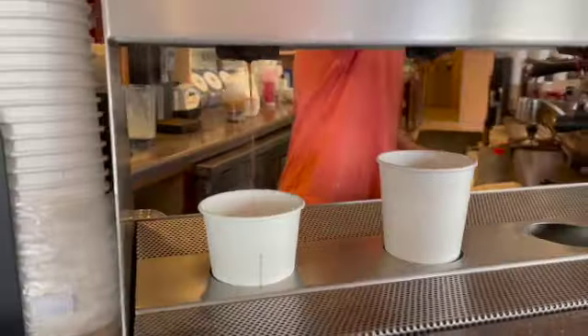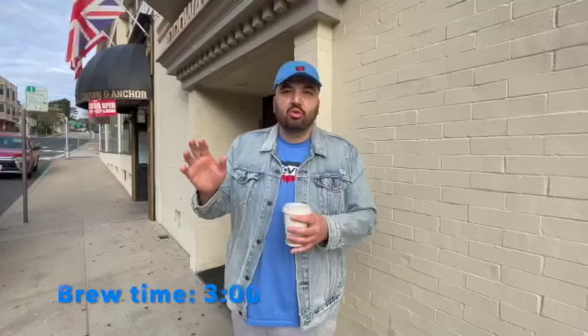They actually do a slow drip here, and the brew time was 3 minutes. And 3 minutes is money — it's money. Anything less than 3 minutes, you just have hot water. And for anything else, like 4, 5, 6 minutes brew time, it's just super strong. So 3 minutes is usually money.